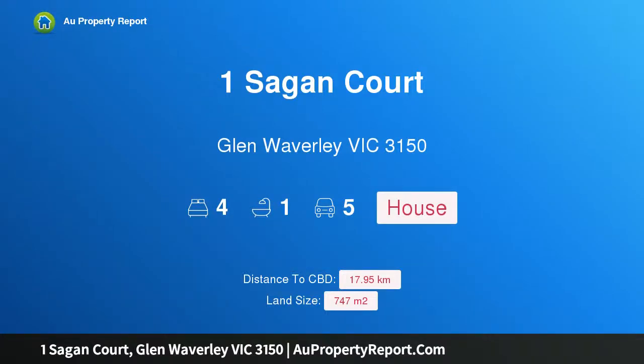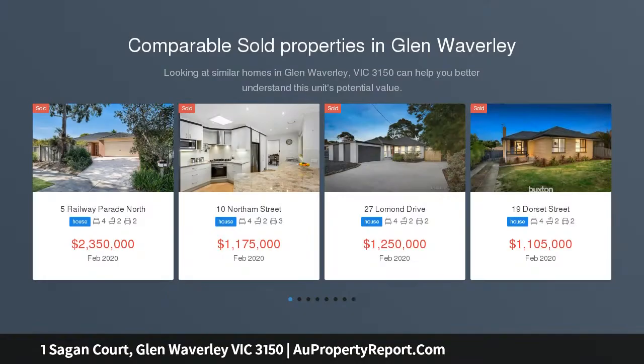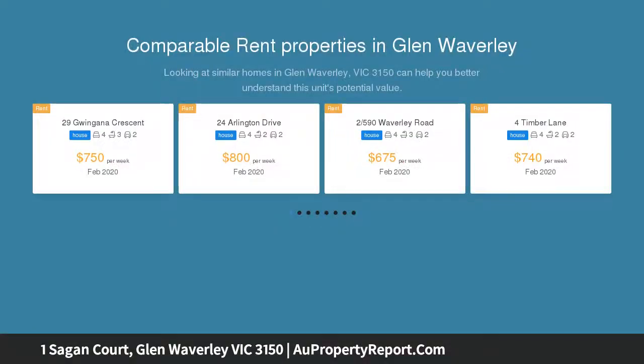Hi, I am glad to introduce Property 1 Sagan Court, Glen Waverley Victoria, 3150. Powerful Potential in Privileged Position — the enduring appeal of this instantly engaging home adopts an even higher profile when enhanced by light-filled spaces and a peaceful court location literally surrounded by sensational lifestyle assets, and all importantly within the GWSC School Zone.